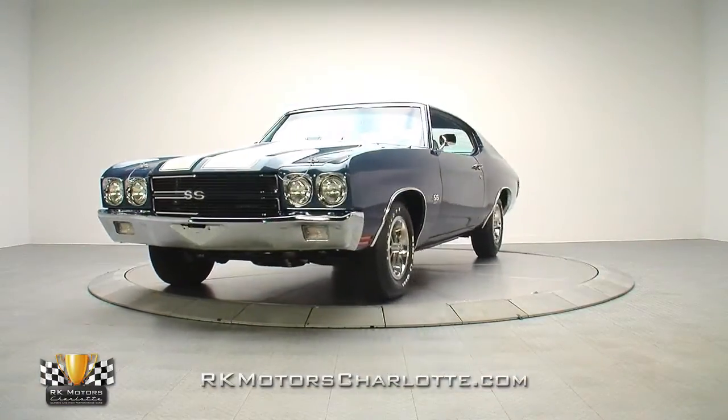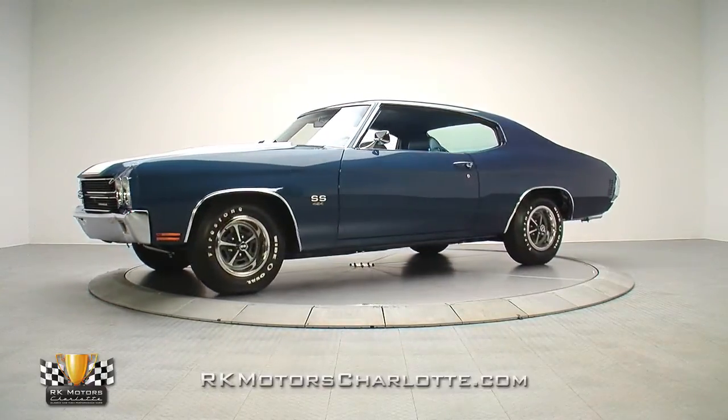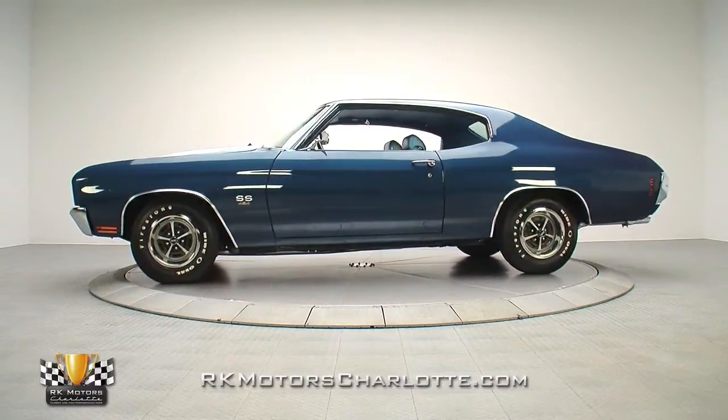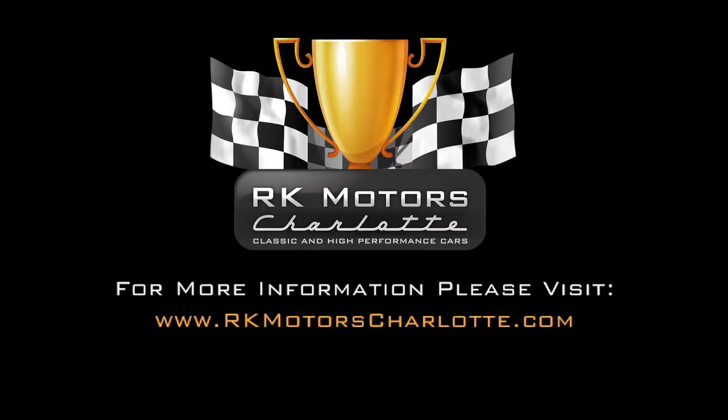At roughly half the cost and twice the fun of a numbers matching piece, this killer Chevelle is the total package. If you're ready to add some fresh firepower to your automotive arsenal, call, click, or visit RKMotorCharlotte.com.